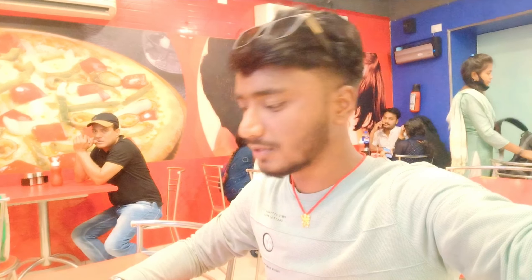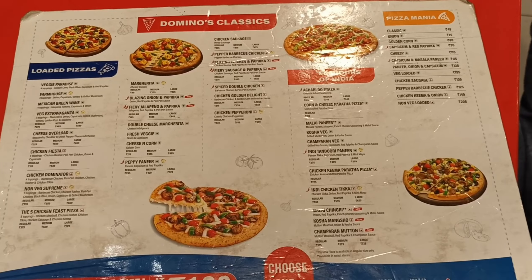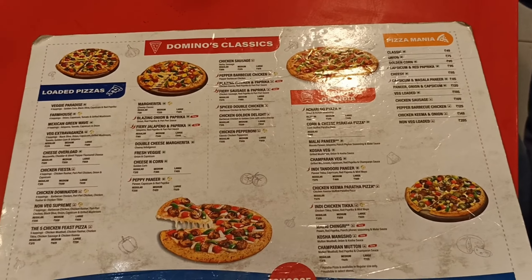Today we have been sitting in Domino's. This is the menu. Let's select what we will eat, then we will order. Let's order — this is the menu. Domino's classic.